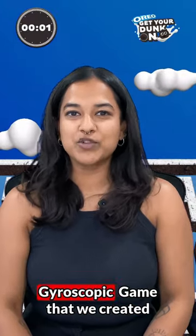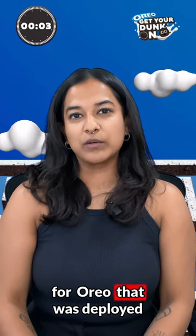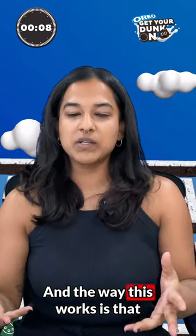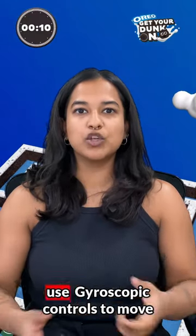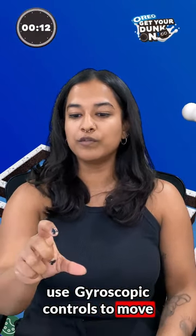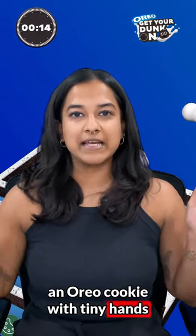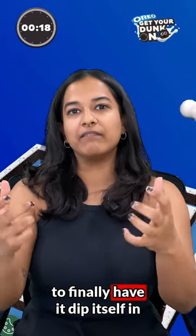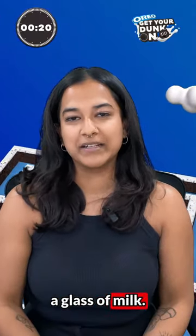Check out the super fun gyroscopic game we created for Oreo, deployed across Morocco. You launch this experience and use gyroscopic controls to move an Oreo cookie with tiny hands and tiny feet across a maze, finally having it dip itself into a glass of milk.